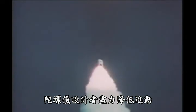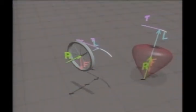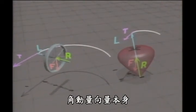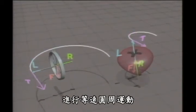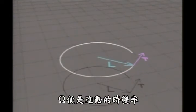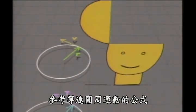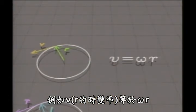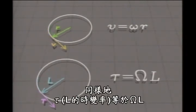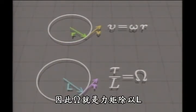Gyroscope designers reduce precession by eliminating torques and improving design. When an object precesses, the tip of its angular momentum vector moves in uniform circular motion, with a constant angular speed called capital Omega — the rate of precession. The equations of uniform circular motion say that V, the rate of change of R, is Omega times R. In the same way, tau, the rate of change of L, is capital Omega times L. So Omega is just torque divided by L.